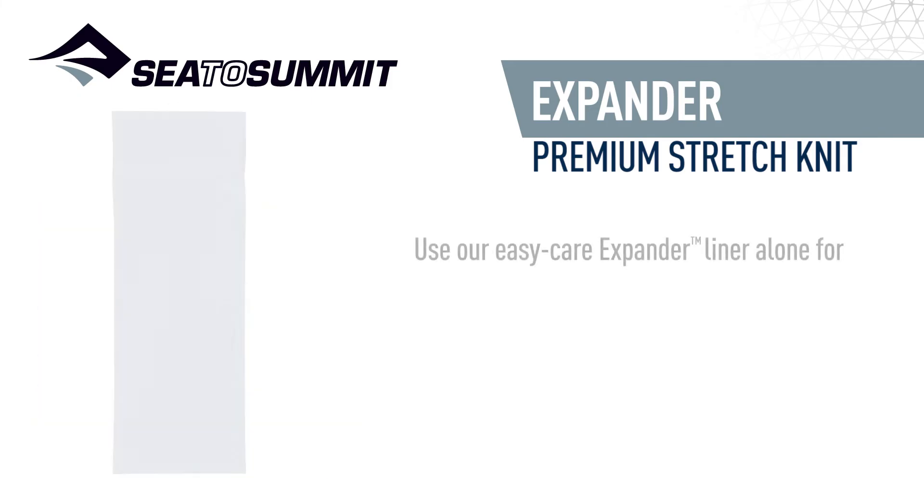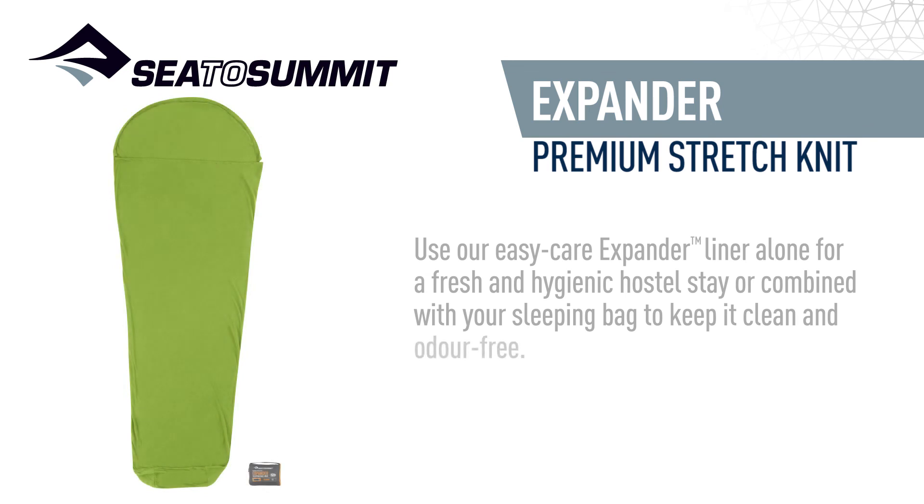Use our easy care expander liner alone for a fresh and hygienic hostel stay, or combined with your sleeping bag to keep it clean and odour free.